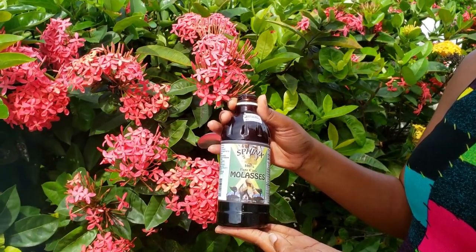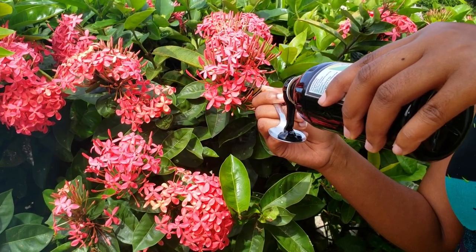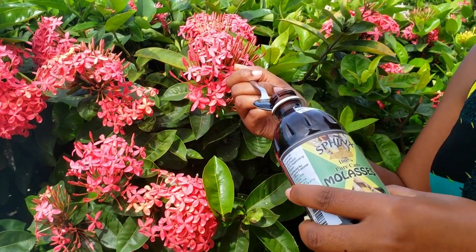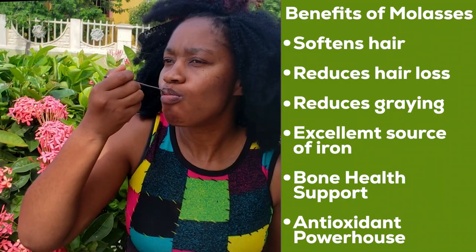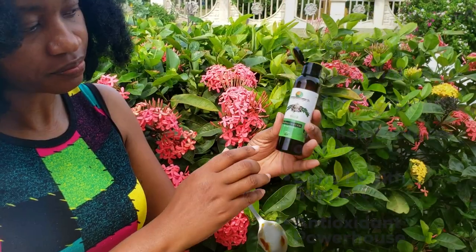So basically, here is how I take the molasses. I take a tablespoon of molasses, and when I started I did not start with this amount — I started with just a teaspoon and I gradually worked my way up.